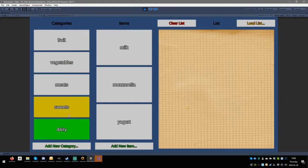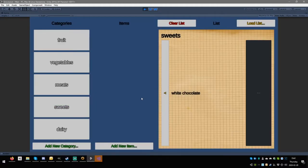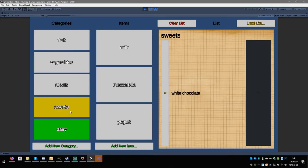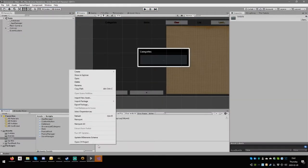The issue is: if you go to Sweets, add 'white chocolate', then add a new item like 'dark chocolate' and hit enter — see what happens? The app navigates away from the current category. I want it to stay on Sweets, and it doesn't, which is really annoying. That's something we need to figure out.